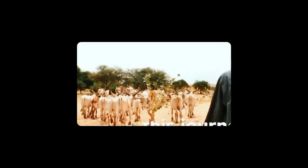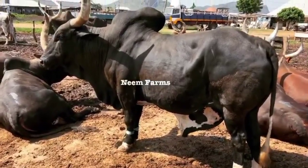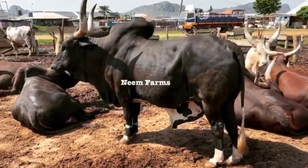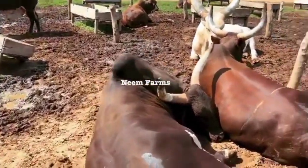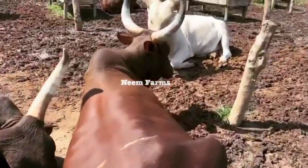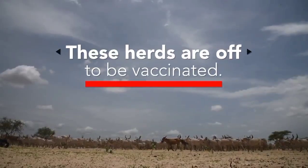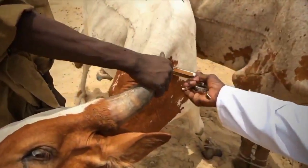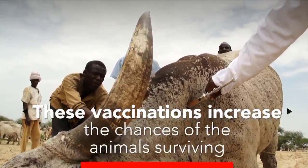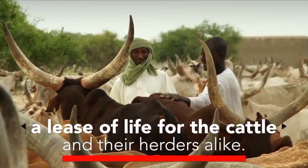Kuri cattle are relatively small in size, standing around 1.2 meters at the shoulder and weighing around 300 to 400 kg. The Kuri breed is primarily used for meat and milk production. The meat from Kuri is lean and flavorful, with a texture similar to beef. The milk produced by Kuri cows is high in butterfat and protein and is used to make a variety of dairy products including cheese and yogurt.